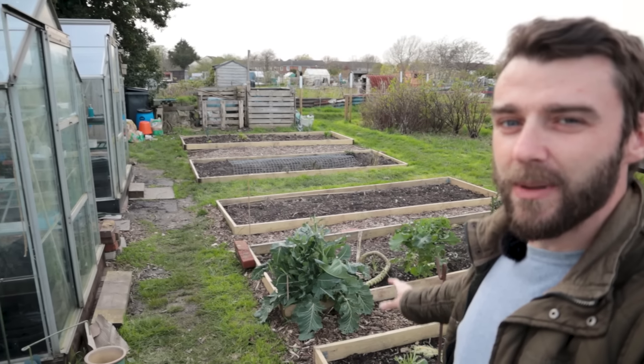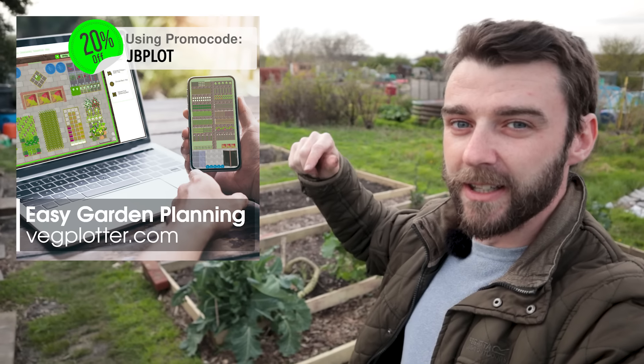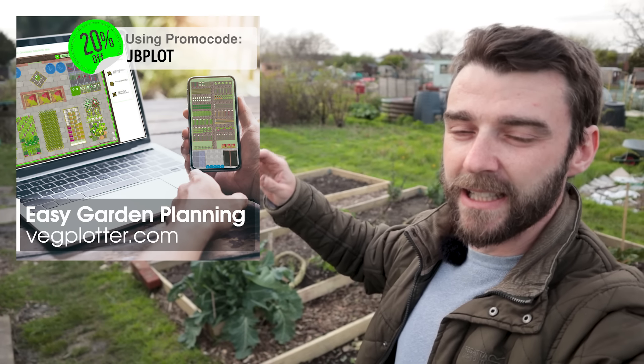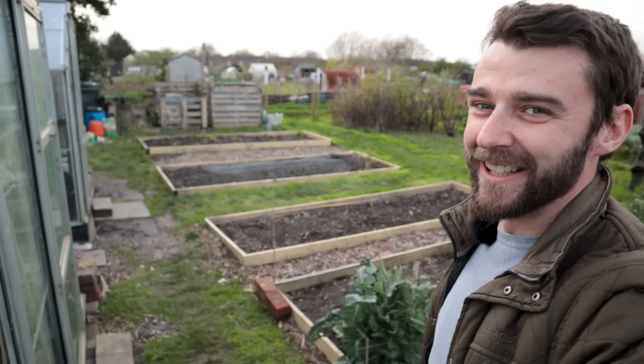Most of these beds I do have a rough plan for — I've used a bit of software called Vegplotter. I've got a discount code and you can make a little free design. If you're interested, the link is in the description. But let's have a little look in the greenhouses.